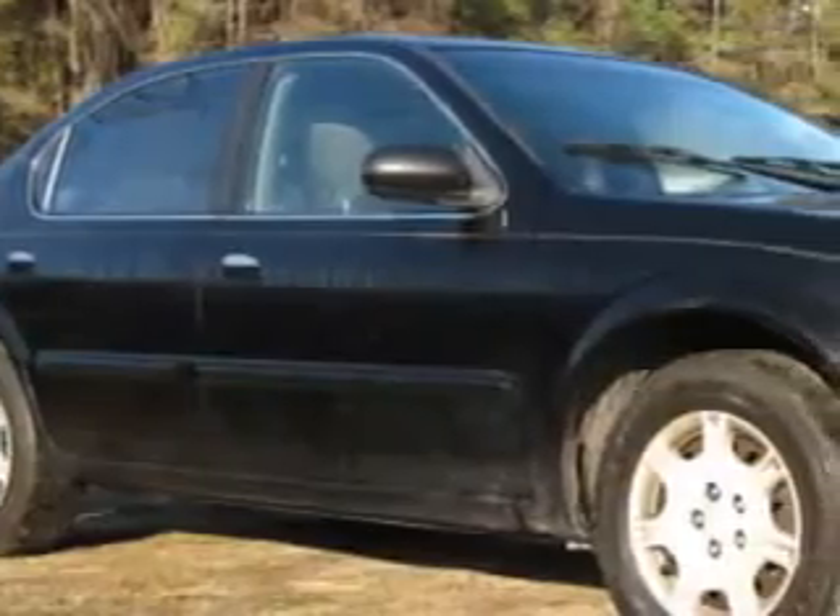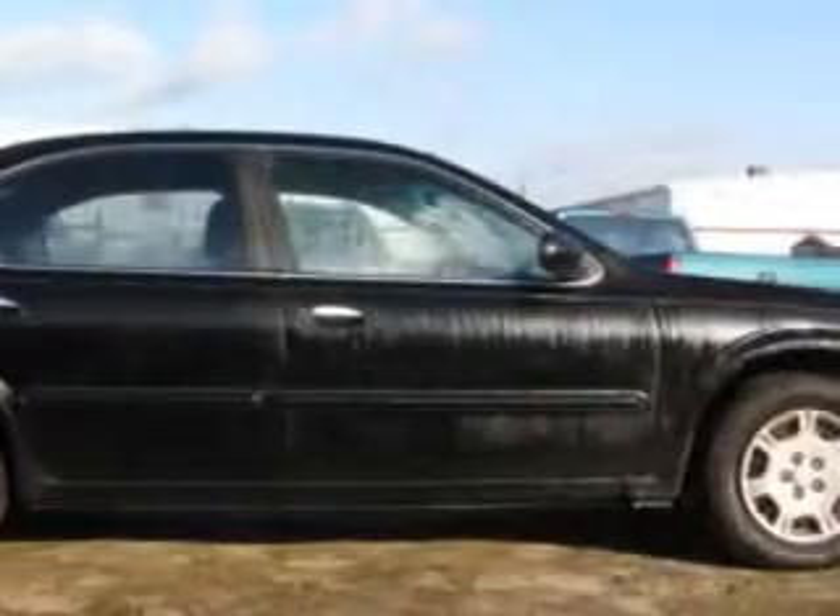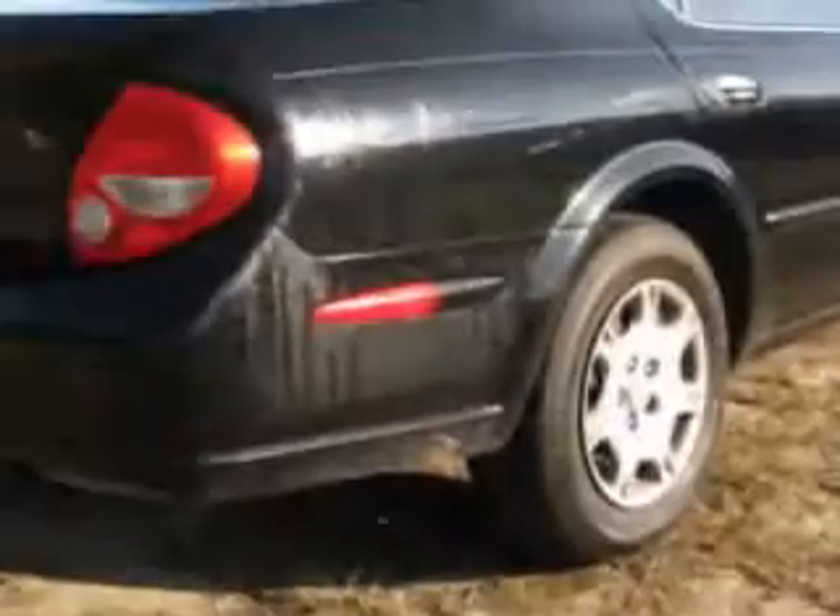Imagine driving this black 2000 Nissan Maxima, equipped with a six-cylinder engine and a five-speed with overdrive transmission.